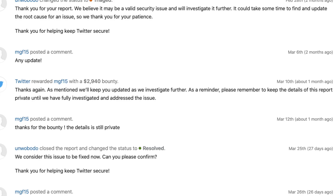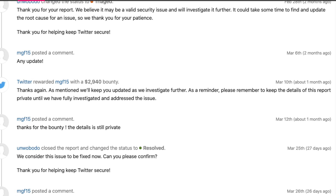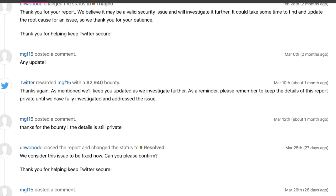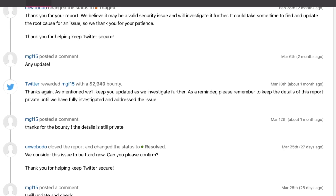What's even more surprising is the fact that he was rewarded almost $3,000, which is almost twice as much as the original report. It is very strange.